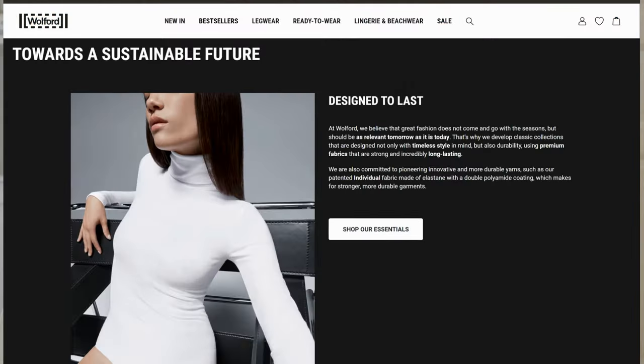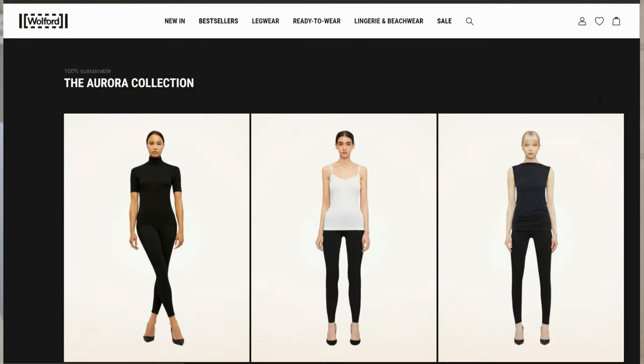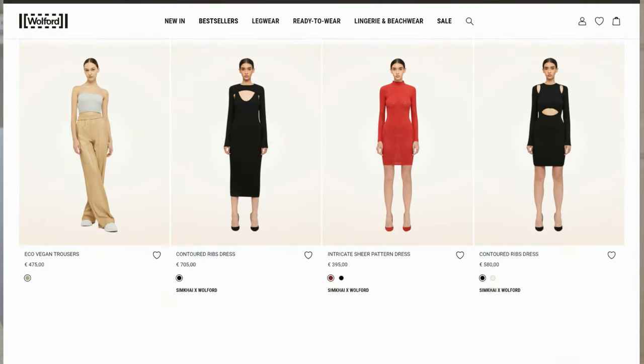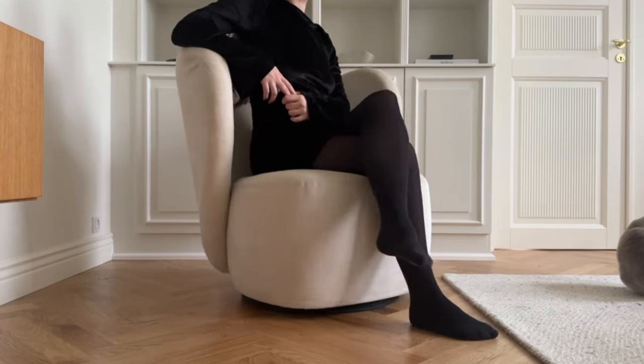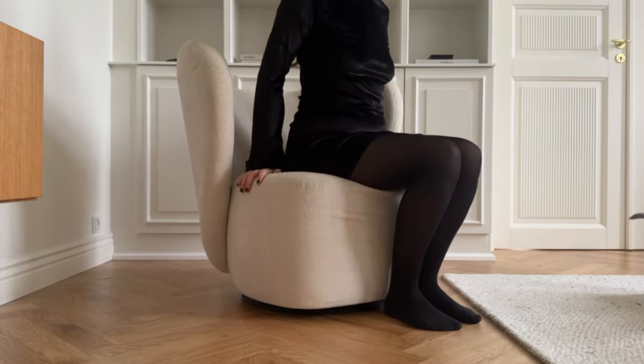However, that leads me to the cons. I don't see any indication that their tights are made of recycled materials. They have a clothing collection called Aurora which is made from recycled materials, but it says nothing about the tights, so I'll just assume they're not made of recycled materials. The cost is another con — they're more expensive than other quality brands for sure. And I also think the membership perks could be more generous; it's great that they have them, but they could definitely be more generous.